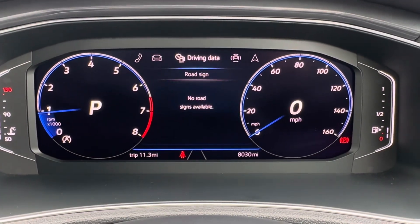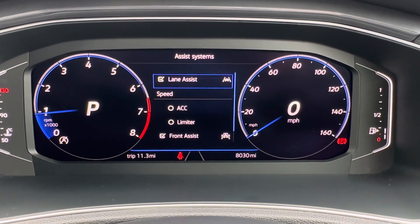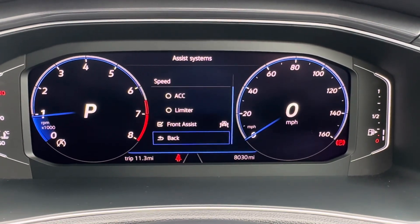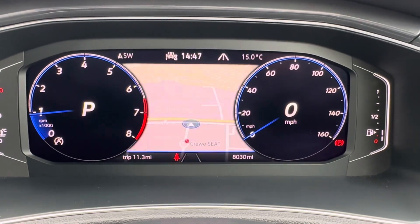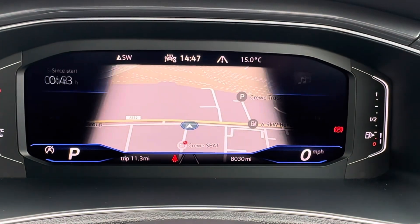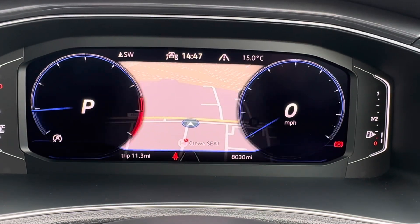There's loads to enjoy, with the likes of road sign recognition camera, as well as lane departure warning and city emergency braking. As it's digital, built-in satellite navigation can be displayed directly ahead, and you can minimize or maximize the dials, choosing the view that you most prefer.